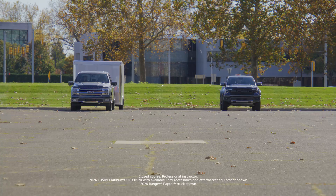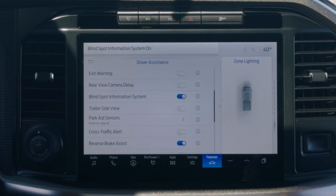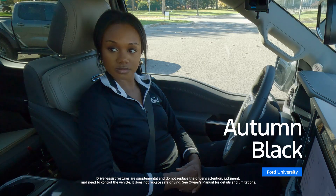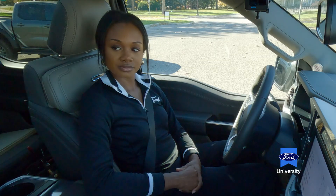I want to talk to you about BLISS. BLISS is an acronym that stands for Blind Spot Information System. It lets you know when there's a car that may be in an area next to your vehicle where you might not be able to see it with your mirror when making a lane change. And now we have something called BLISS with trailer coverage.